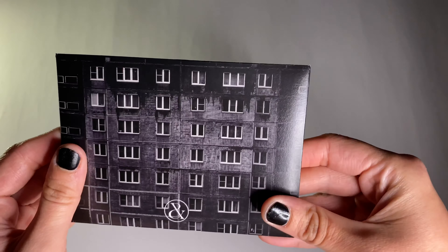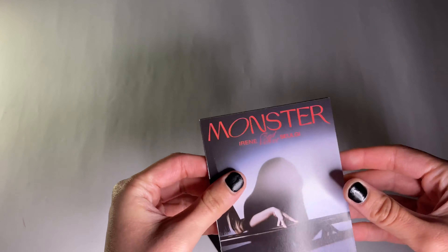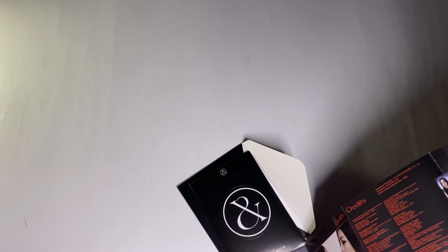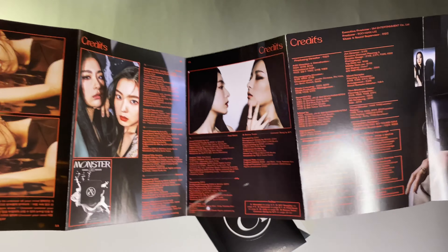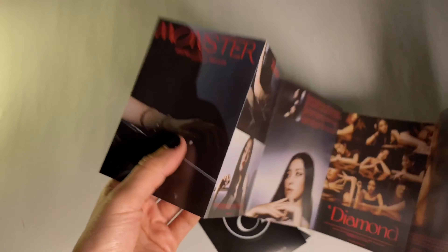There are two postcards. Here is a Seulgi postcard, and the next postcard is Irene — so pretty. In the envelope there's like a lyric book, that's cute. My favorite B-side is probably Jelly, or Feel Good. They're all such good songs; they're super chill.